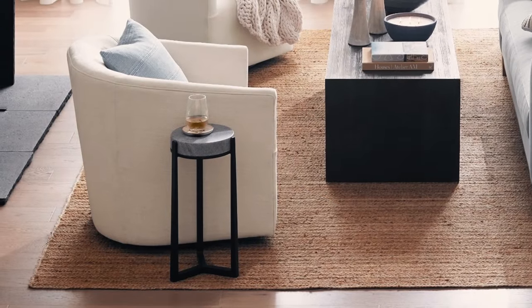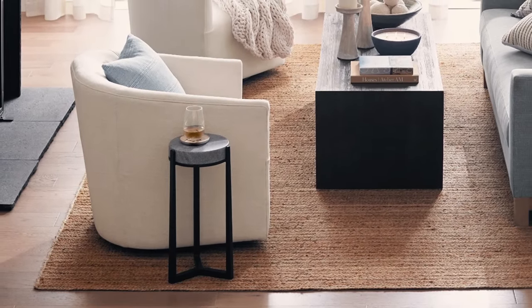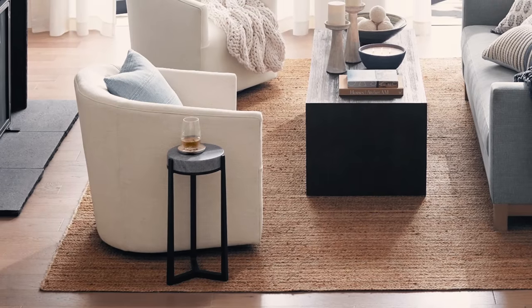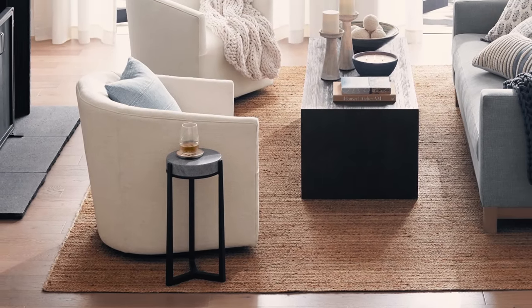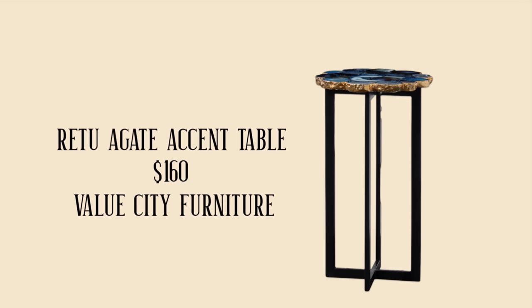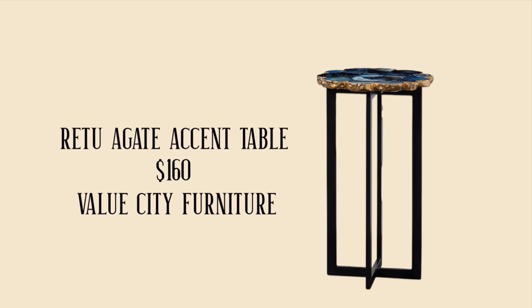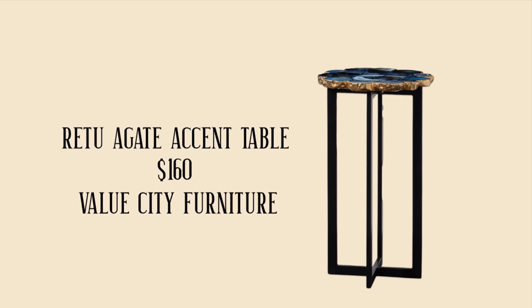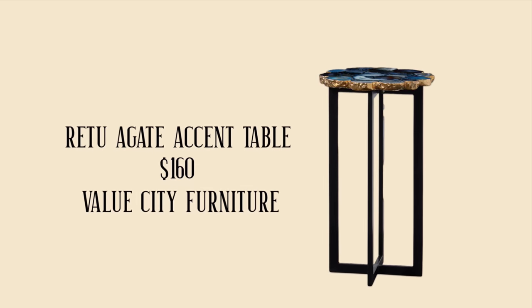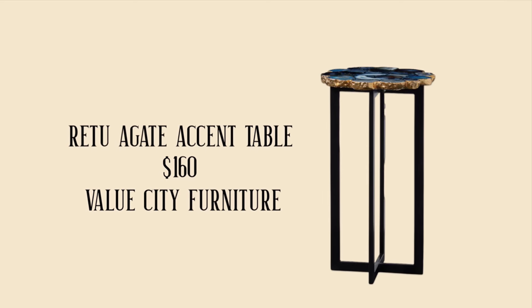This gorgeous drink table is not available at Pottery Barn at the moment — they have many other selections mostly in the $200 to $300 range. I found a terrific replacement at Value City Furniture for $160. It's probably a little wider than the Pottery Barn one but it's made of a precious stone, and I think it's really interesting — probably more of an interesting piece than the one in the original design.